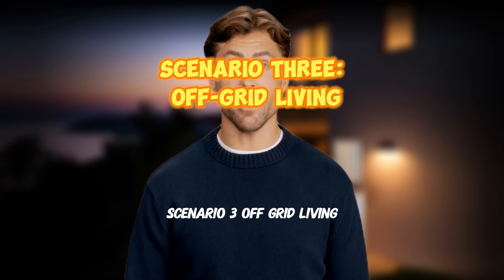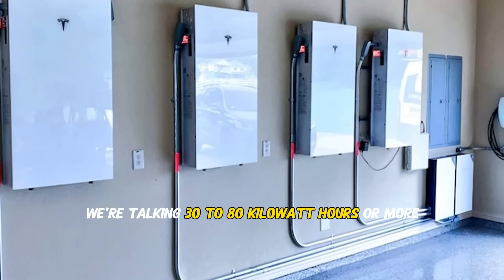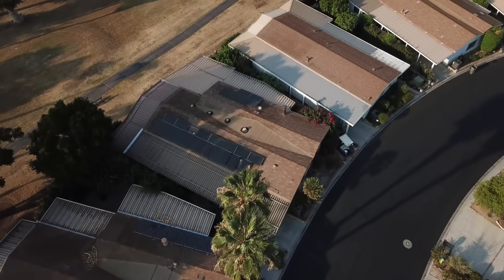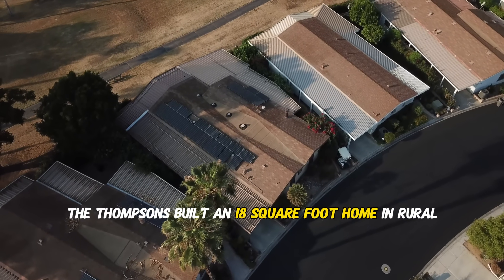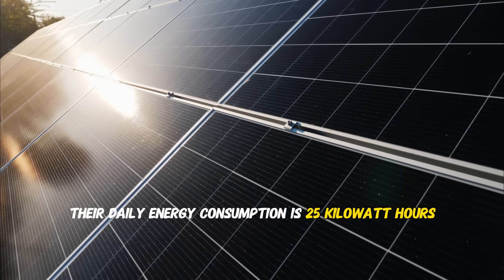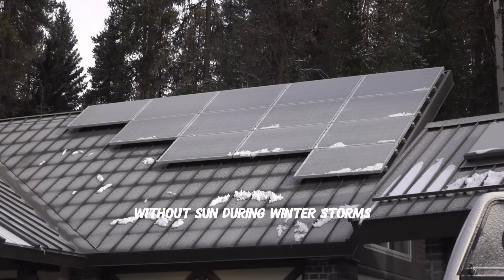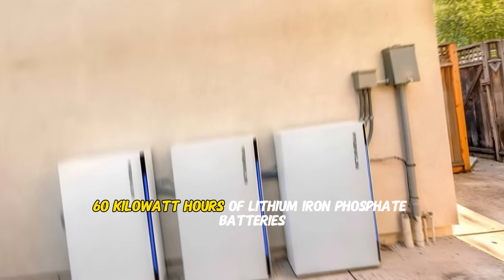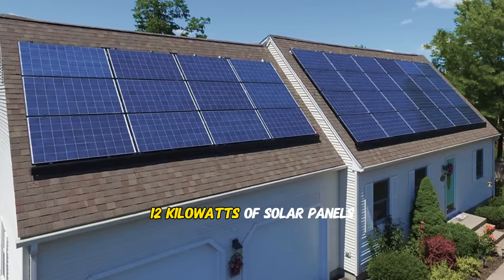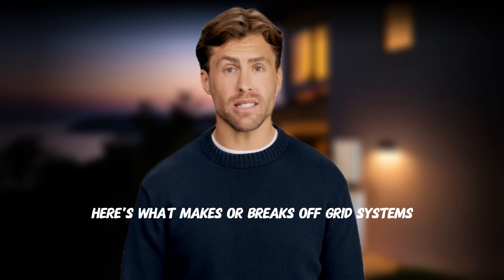Scenario three: off-grid living. If you're cutting ties with the grid completely, you'll need a serious system — 30 to 80 kilowatt hours or more depending on your home and location. The Thompsons built an 1,800 square foot home in rural Montana. Their daily energy consumption is 25 kilowatt hours, but they needed to account for three to four days without sun during winter storms. Their system includes 60 kilowatt hours of lithium iron phosphate batteries, 12 kilowatts of solar panels, and an 8 kilowatt inverter.